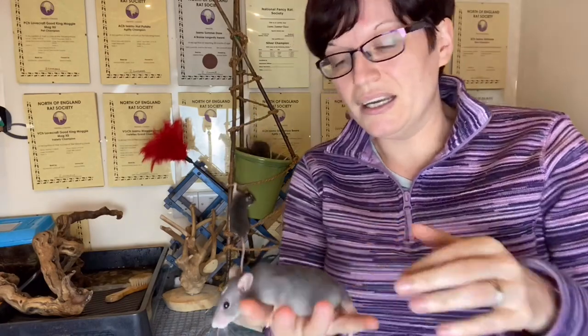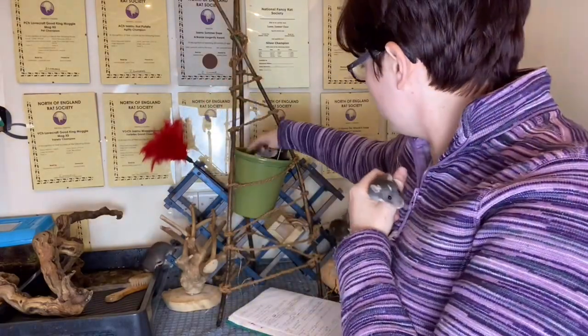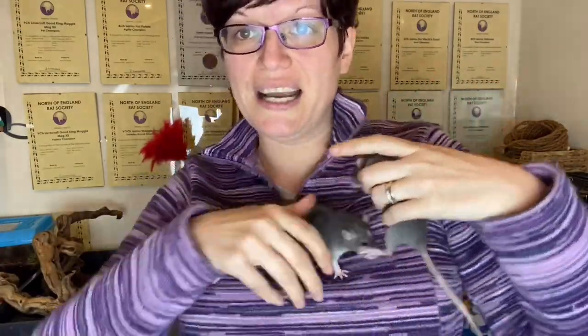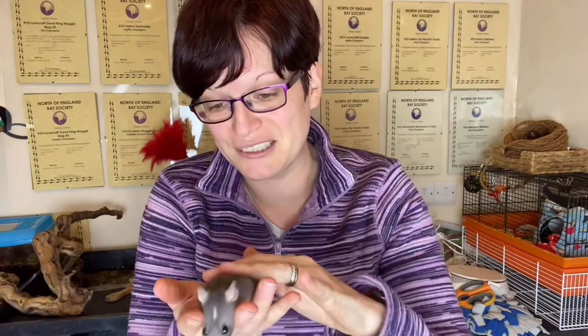So the first rat I would be eliminating is this little girl. There's nothing wrong with her — she's gorgeous, very friendly, a beautiful little lady — but for perspective, here is one of her sisters. You can straight away see she's quite small. When I'm feeling her, I make sure I have fingers around the chest, which gives you an idea of the shoulder muscles, chest muscles, and general build. She feels very lightweight and is one of the smallest in the litter.